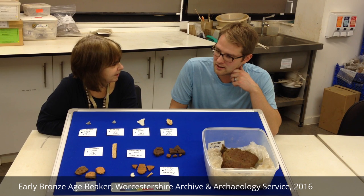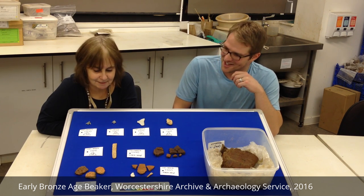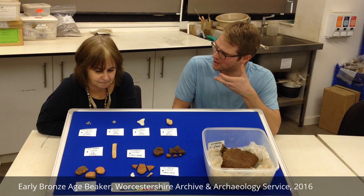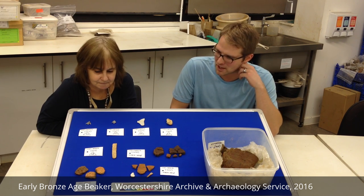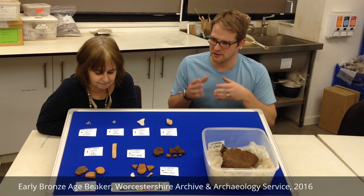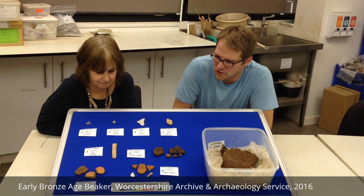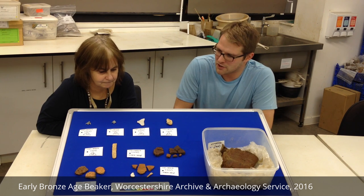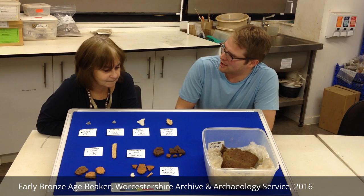One of those was found with the Amesbury Archer. There are a lot of parallels in this to some of those early beaker assemblages that are coming into this country around about 2400 BC and onwards. I'd be really interested to see where ours fits in the grand scheme of things. There's a lot of background reading to be done and a lot of research.